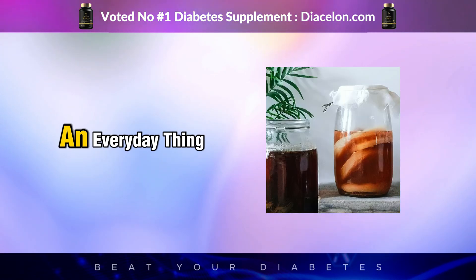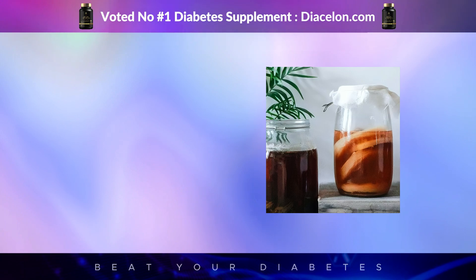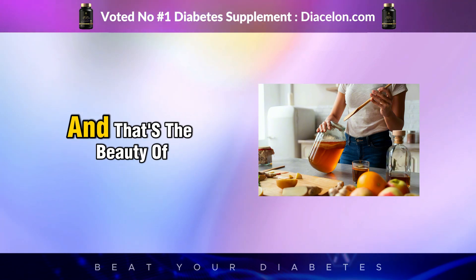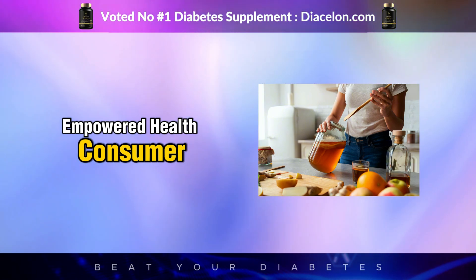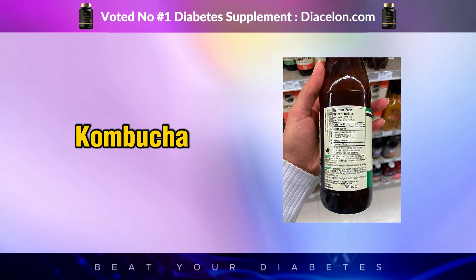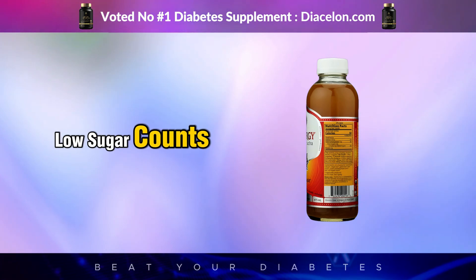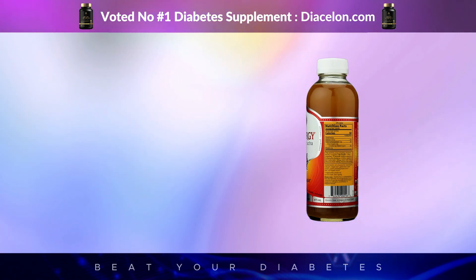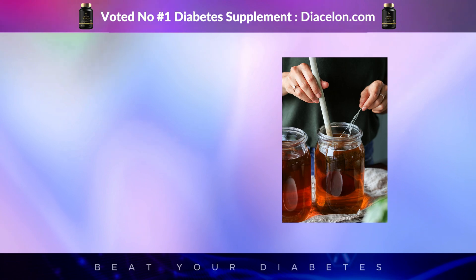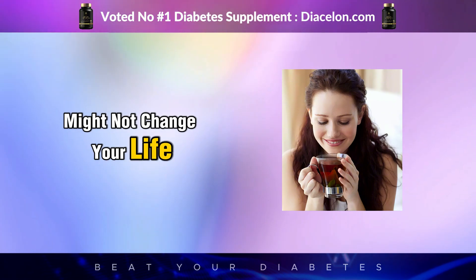Kombucha doesn't have to be an everyday thing. For many people with diabetes, it works best as an occasional treat or a functional digestive aid. You're not missing out by drinking less of it — you're just learning how to harness its benefits without triggering unwanted spikes. If you're new to kombucha, take it slow, do your homework, read those nutrition labels, and look for short ingredient lists, low sugar counts, and raw or traditionally fermented options. Better yet, try making your own at home, where you can control the entire process — the sugar, the tea, the fermentation time — everything.